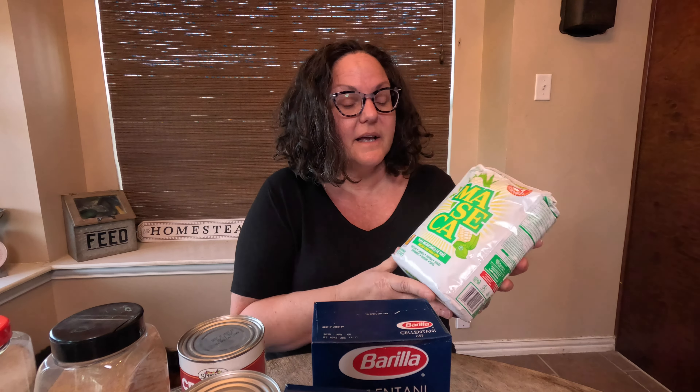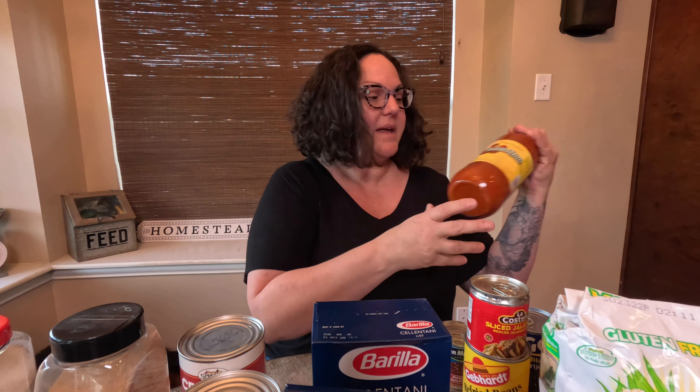My second favorite thing to eat is tacos. Shelf-stable wise, I'm going to pick up a bag of masa because I can make around 500 tortillas with it — all I need is water and the masa mix. I'll also get some refried beans, maybe two cans since it's me and my husband, plus a can of black beans. If I'm feeling spicy, I'll grab some sliced jalapeños and chipotle peppers. I can pick up a big bottle of hot sauce too. And thinking about what I eat with tacos, I could pick up some rice and some tomato sauce to make Mexican rice.